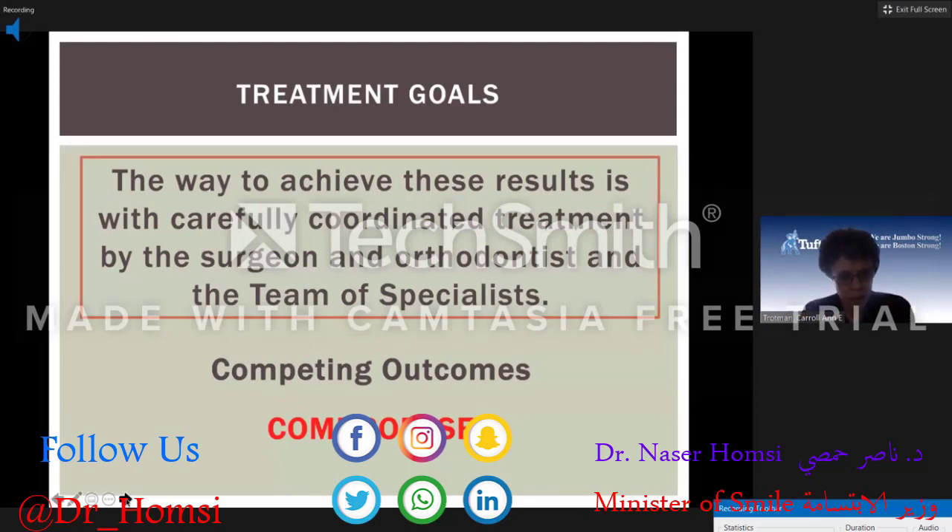The way to achieve excellent results is with carefully coordinated treatment by the surgeon, orthodontist, and the team of specialists. In certain instances, these specialists may have competing outcomes. For example, the speech pathologist would like all surgeries completed early so that speech function can begin, while the orthodontist might like to delay some surgeries to enhance craniofacial growth. Over the years, specialists have managed this well by agreeing to compromise and intervene at the most appropriate time to optimize speech development and craniofacial growth.